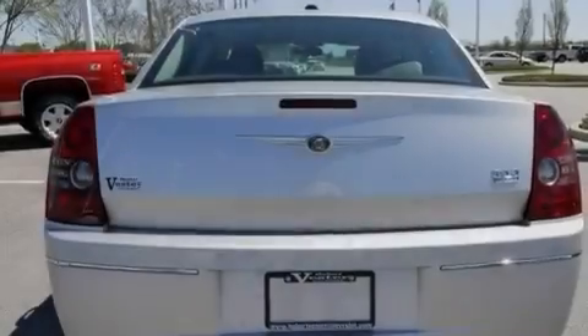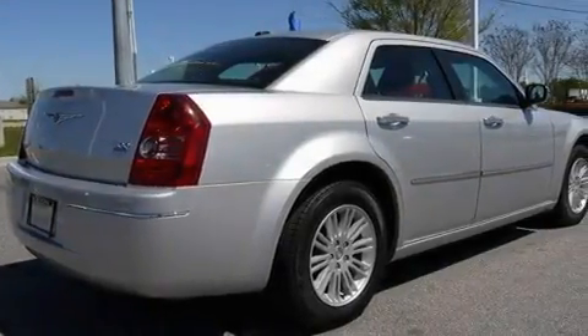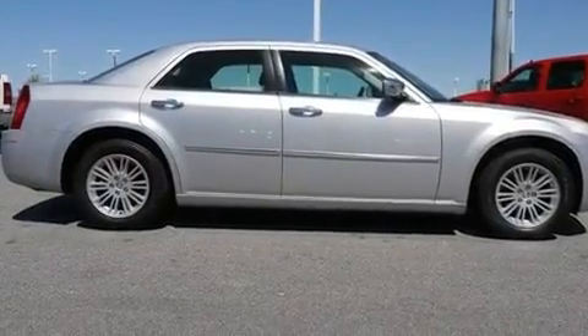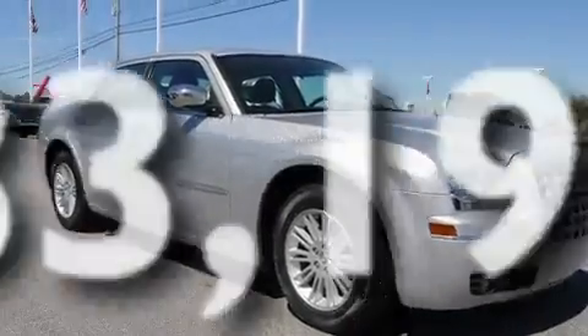Its top features include a power driver's seat, solar-controlled glass, cruise control, a CD player, leather seats, a Sentry key theft deterrent system, an illuminated driver's side vanity mirror, a low-tire pressure indicator, air conditioning with automatic climate control, and this vehicle has fewer than 34,000 miles on the odometer.